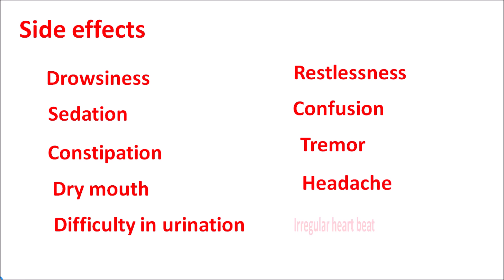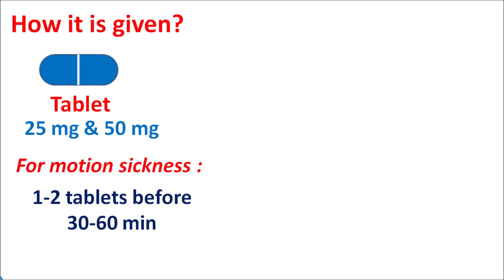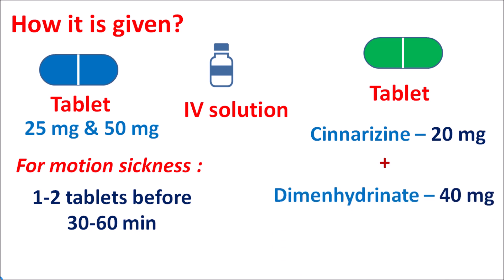This drug is available as tablets at strengths of 25 mg and 50 mg. For the treatment of motion sickness, it is given as one to two tablets 30 to 60 minutes before traveling, with the normal dose ranging from 50 to 100 mg. It is also available as an IV solution for treatment of emesis. In combination, it is available as cinnarizine 20 mg plus dimenhydrinate 40 mg for treatment of vertigo and other vestibular disorders.